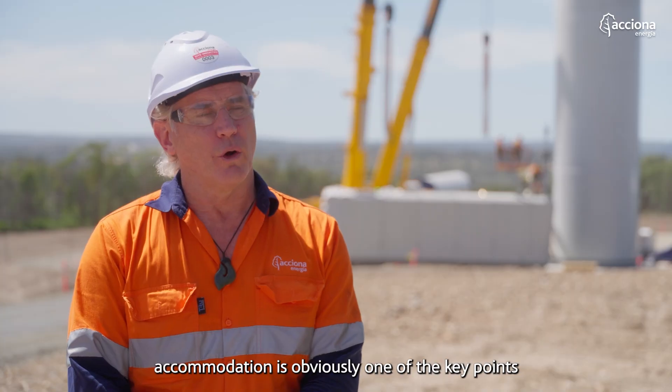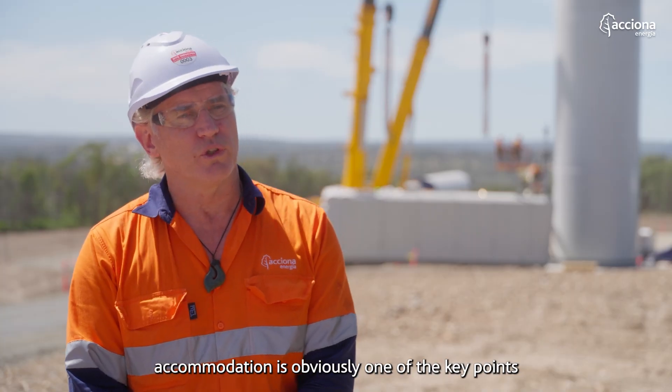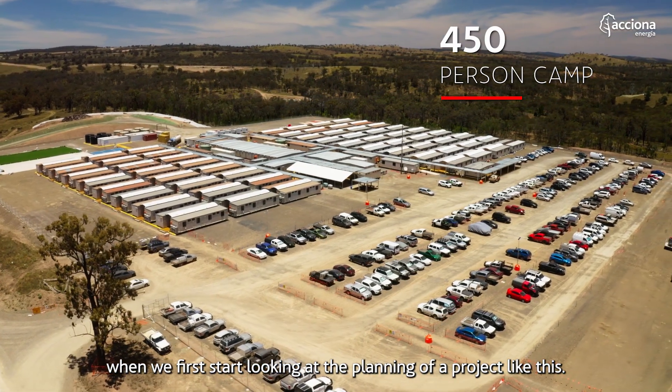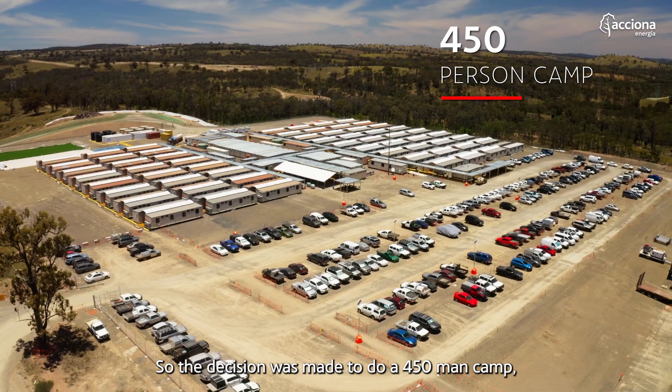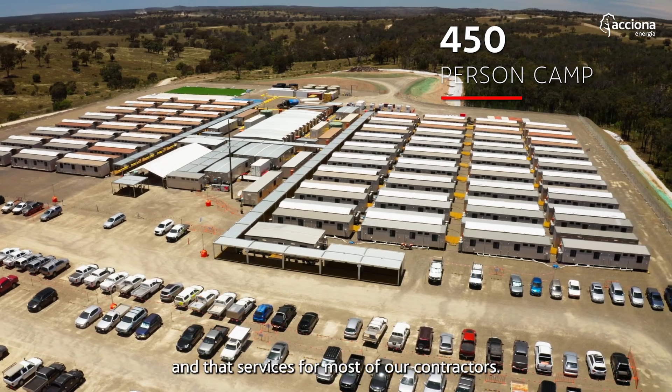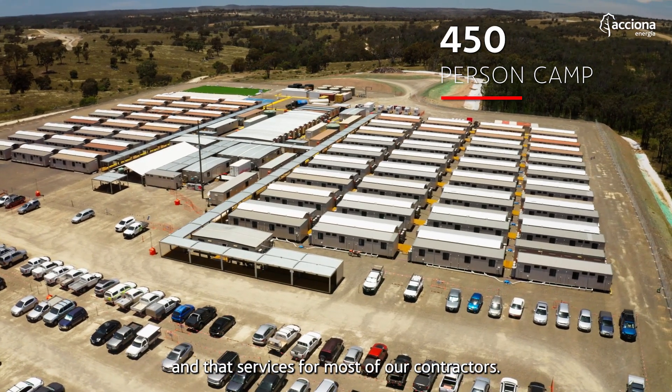With a workforce of that size, accommodation is obviously one of the key points we need to look at when planning a project like this. The decision was made to establish a 450-man camp, which we've currently erected over by the main office area, and that services most of our contractors.